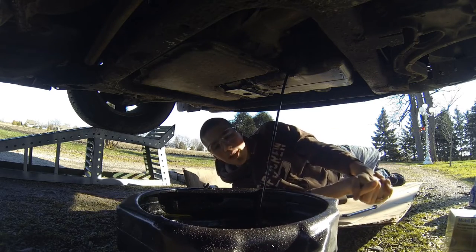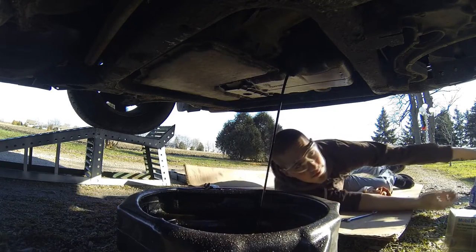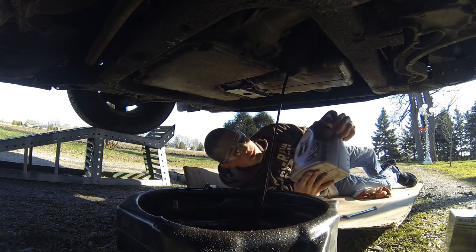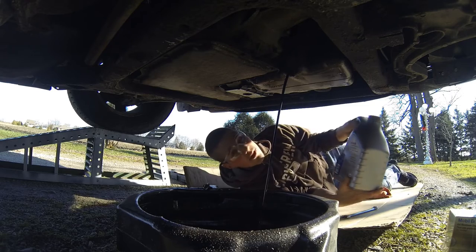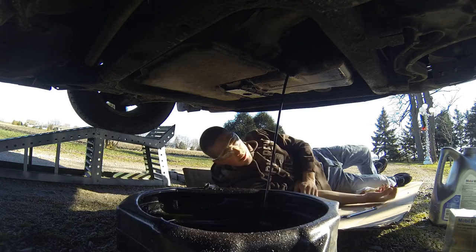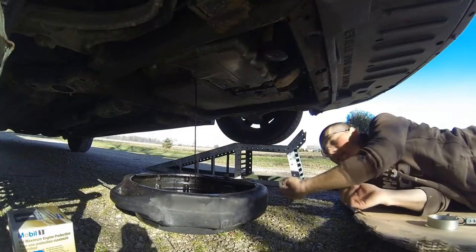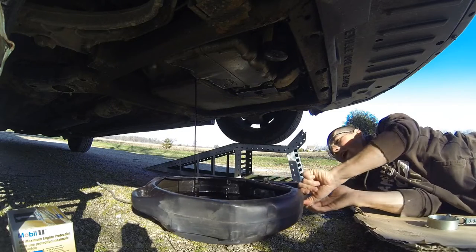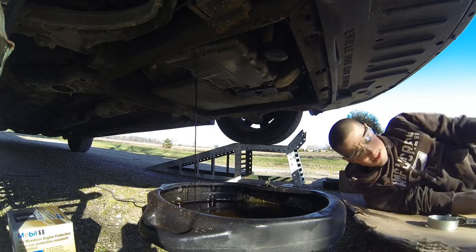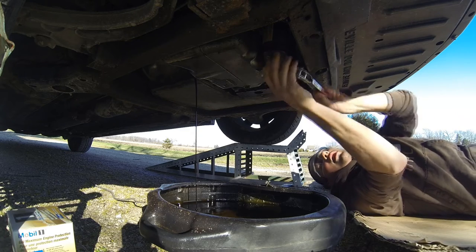Now we play the waiting game. That is synthetic oil too — I'm normally running Mobil 1 synthetic 5W-30 in all the vehicles. It seems to be good; I've had good luck with it. It's a little bit pricey but it does what it needs to do. At least a scrap chunk of cardboard keeps my butt dry.